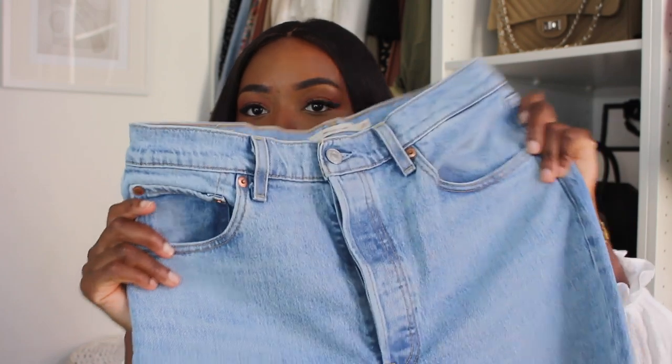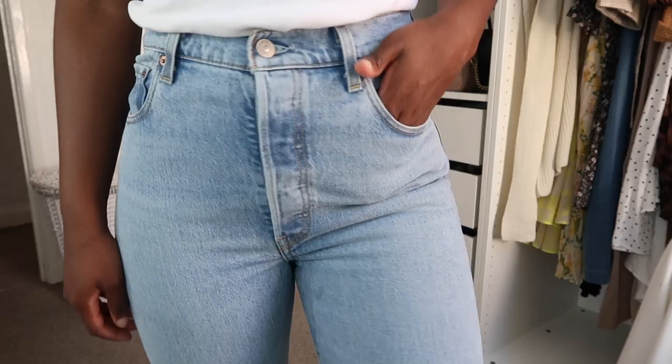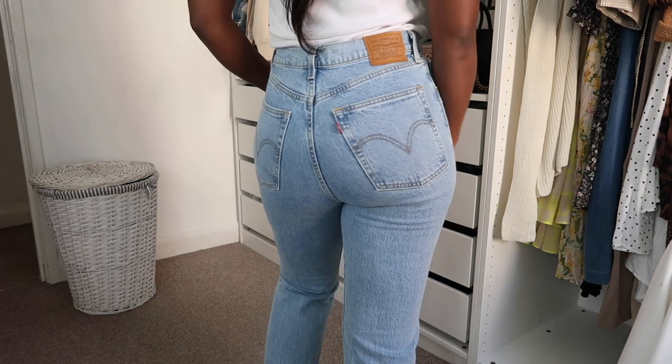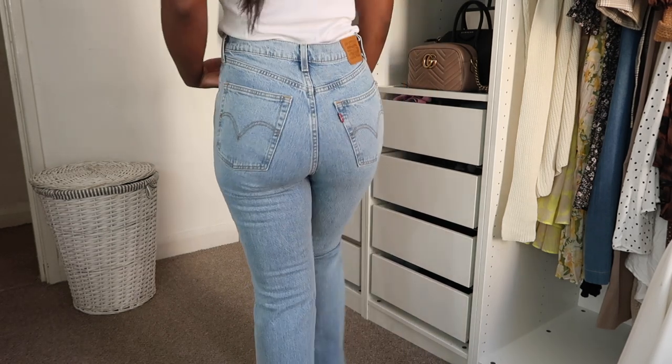I got the Ribcage Flare last Black Friday — I just really wanted a pair of flared jeans and I loved the Ribcage style. I thought I'd buy them, and if I liked them I'd keep them, if not I'd return them. ASOS had 20% off. They're in a really nice blue color with the same classic Levi detail at the back. I love Levi's blue denim — it's very authentic. I tried a lot of flared jeans from different brands and they just weren't looking right, but these fit like an absolute glove.